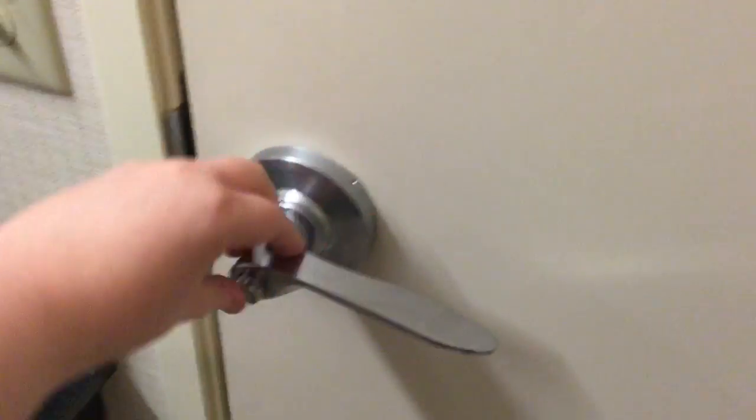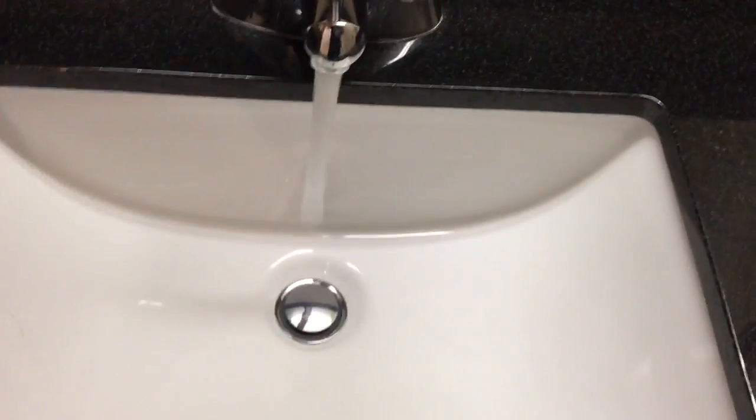We'll start off with the bathroom. Here's a sink and there's a mirror. And for all of you toilet fans, this is a Kohler. And here's the bathtub and shower area.